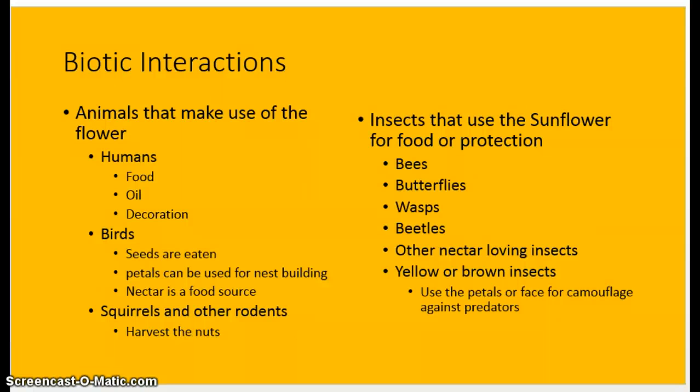Biotic interactions — what type of life interacts with these plants? You have typical animals, humans included, who use sunflowers for food, oil, or decoration. Birds eat the seeds and sometimes use petals for nest building, and hummingbirds use the nectar as a food source. Squirrels and other rodents enjoy eating the seeds. Deer, when the plant is first growing, will enjoy the seeds in the buds before they bloom. Then there are typical insects — bees, butterflies, wasps, beetles, and other nectar-loving insects. Yellow or brown insects also use the sunflowers' petals as camouflage against predators, which is typical of insects with that camouflage-like feature.